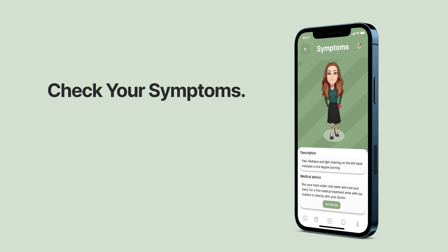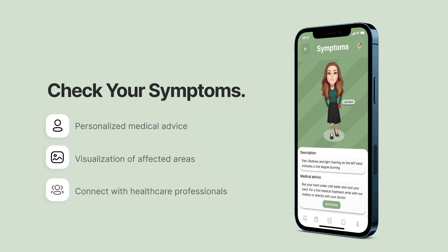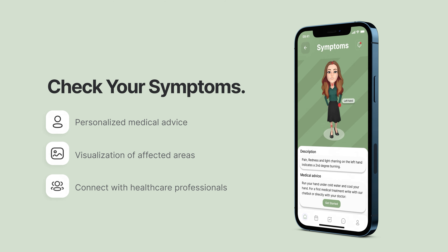Our system uses detailed information along with medical expertise to provide personalized advice on how to manage and improve your health. Areas that require extra attention are highlighted in the avatar. Additionally, if you have any questions or concerns, you can easily connect with a healthcare professional through our platform.